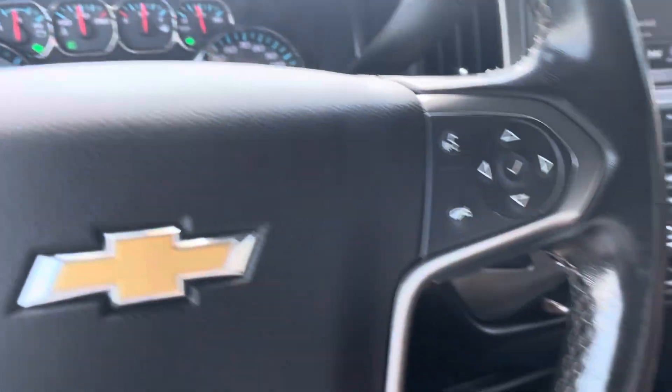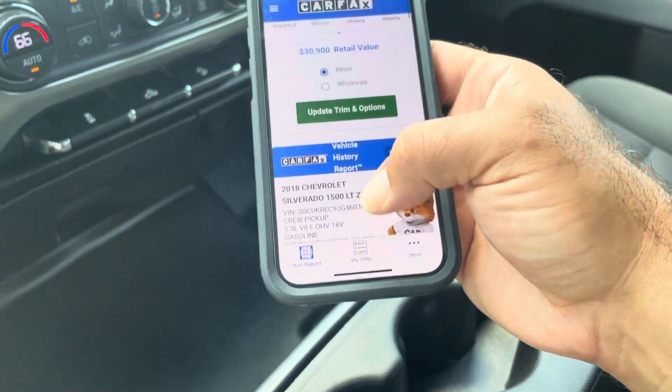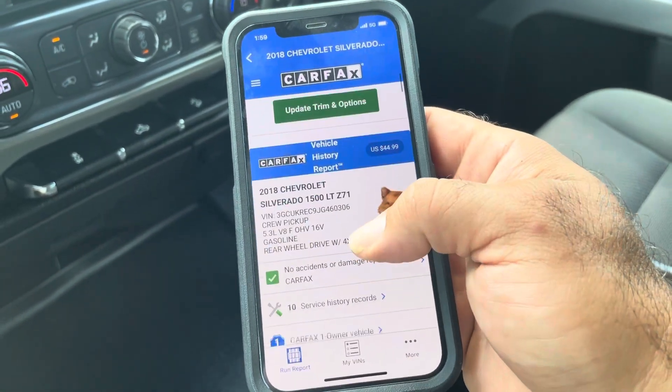Take a look — $30,000 is retail, but we're not asking that. One owner, no accident. Hard to find.